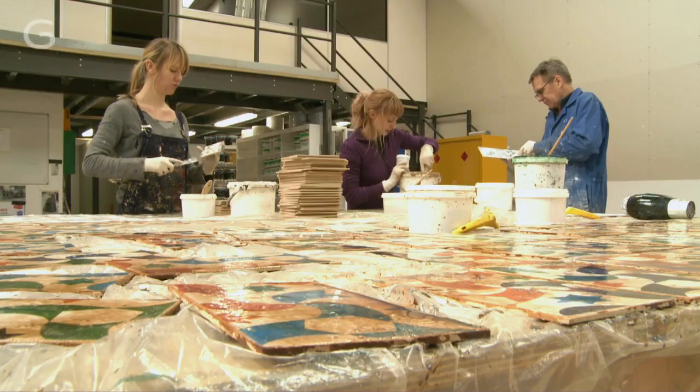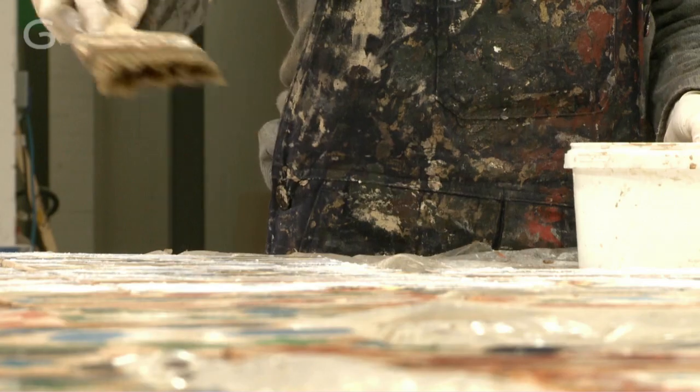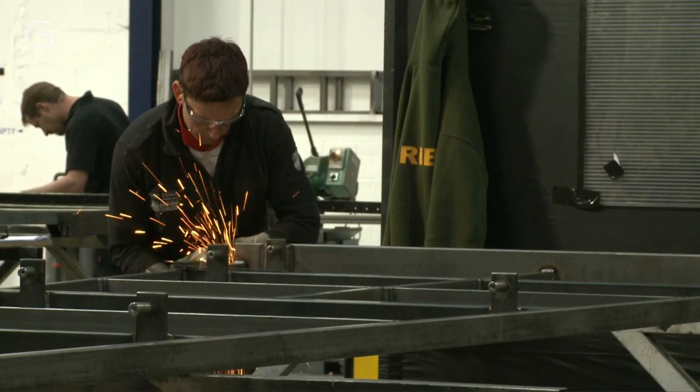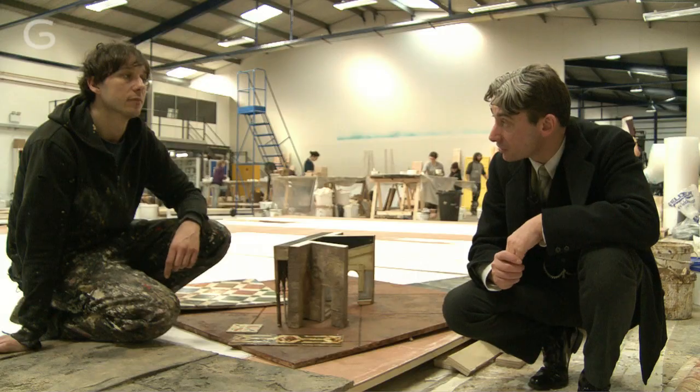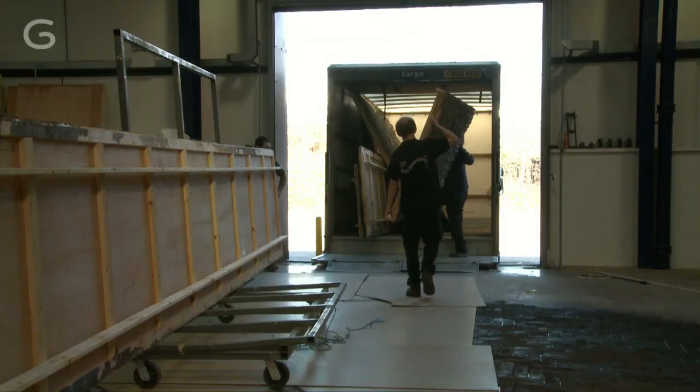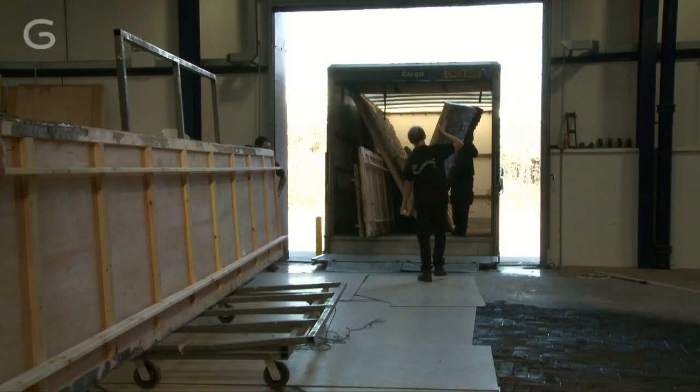Believe it or not, we're only a fortnight away from the fit-up now. So the steel work is next door being fabricated, and hopefully the majority of this will be fitted together here before it's loaded onto lorries to come down to Glyndebourne.